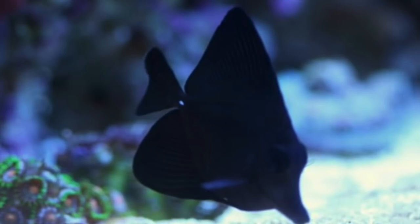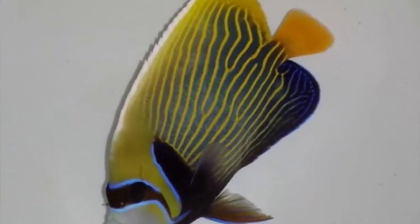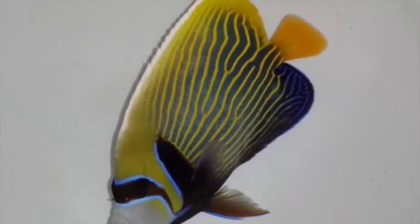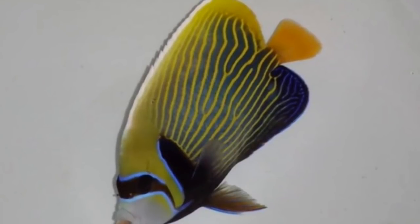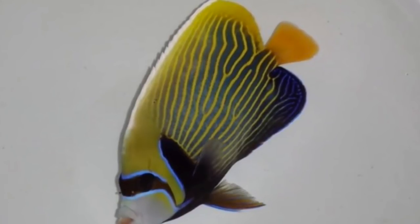Coming in at number 2 is the Orange Tail Emperor Angelfish. Most of us in the hobby know that the Emperor Angelfish looks very different as a juvenile than as an adult, and most have a yellow tail. This one has an orange tail and brings a much bigger price tag — your typical Emperor Angelfish goes from $100 to $130, but this guy brings $800 all the way up to $1,000 at market.